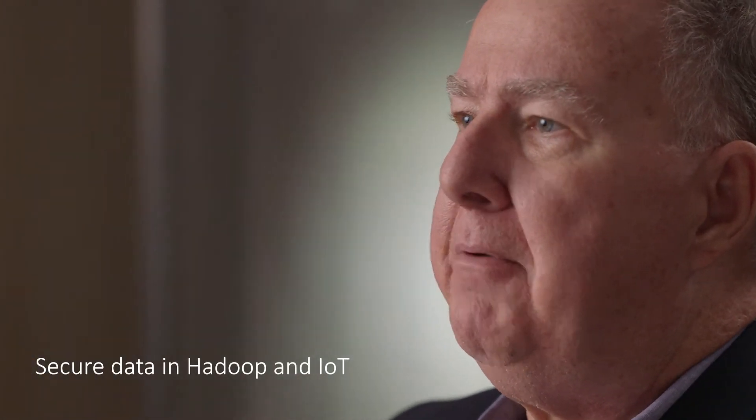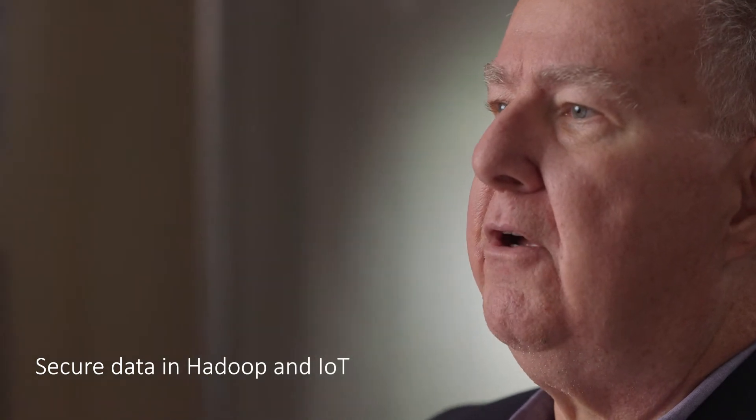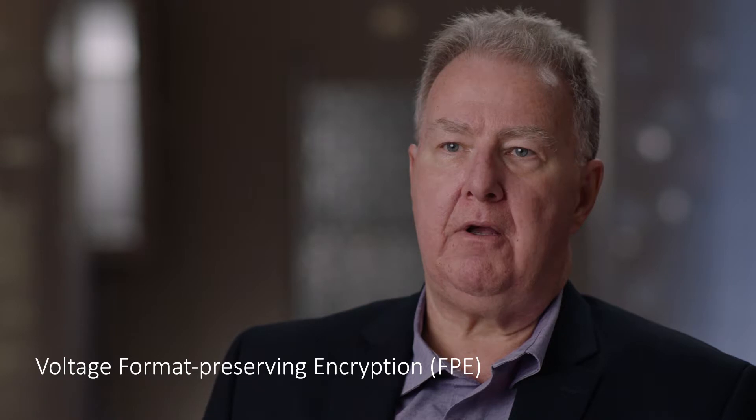There is a greater need for format preserving encryption in Hadoop and IoT spaces because the data is really on the move there more. Format preserving encryption is important because it allows the entire culture of the organization to use the data for its maximum analytical value while at the same time getting AES-256 styled protection out of it.